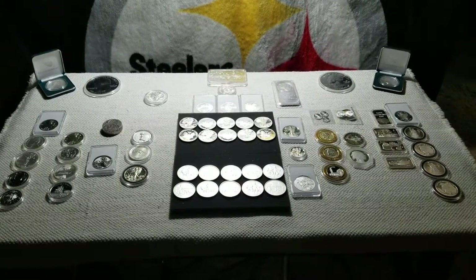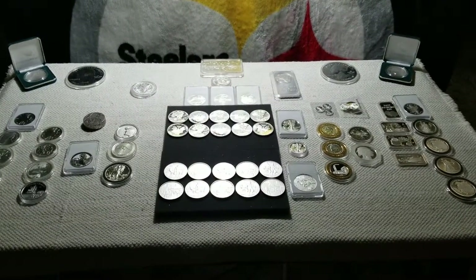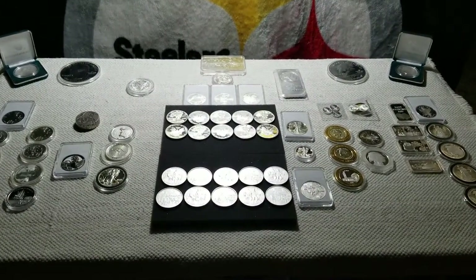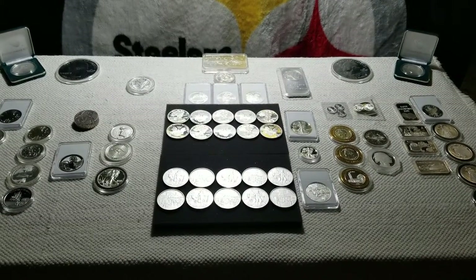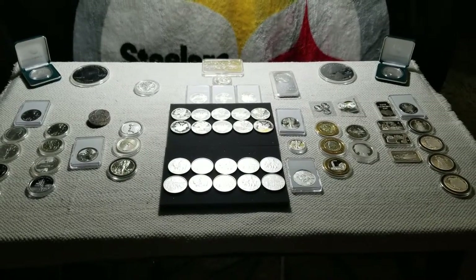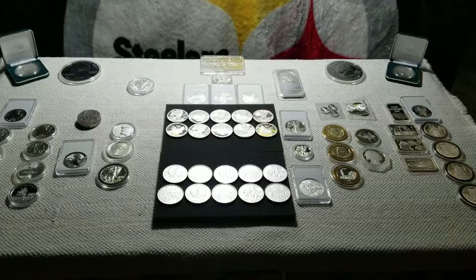Welcome fellow YouTubers to another video from SilverSteeler. In this video we're going to take a look at the silver bullion I have acquired over the last six months. My goal was a hundred ounces. On this table is 91 and a half, and I surpassed the 100 ounce level. I'll explain that a little later in the video.